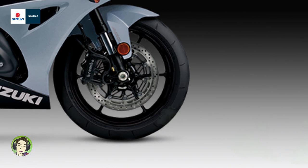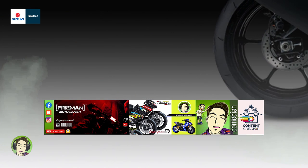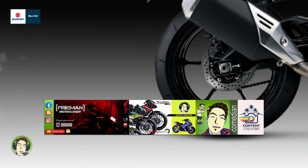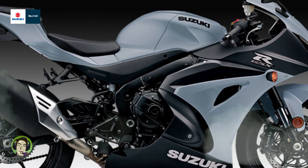The 2022 GSX-R1000 is available in a new metallic matte black number 2 and glass matte mechanical gray, or the monochromatic metallic matte black number 2 scheme that features complementary black graphics and wheels.